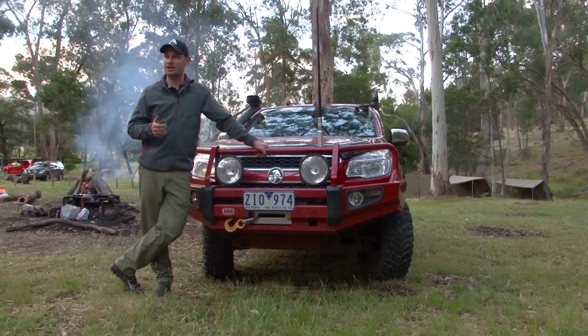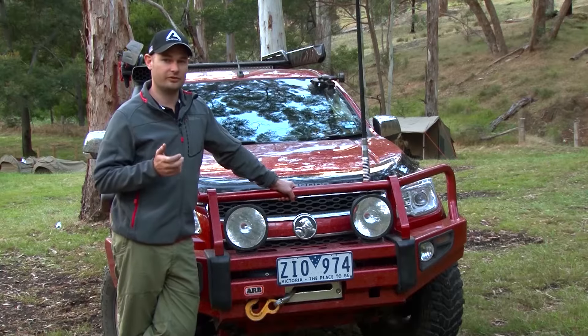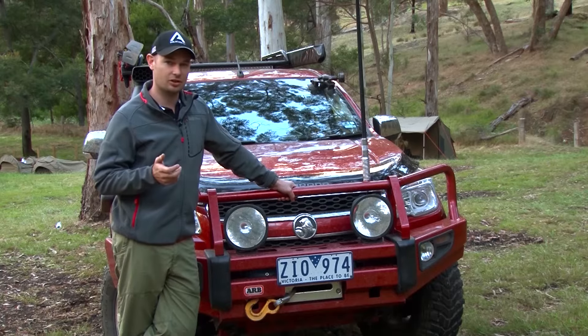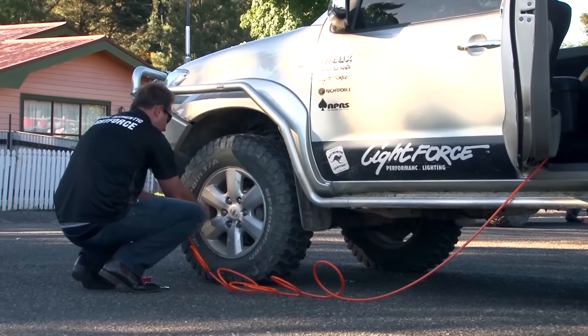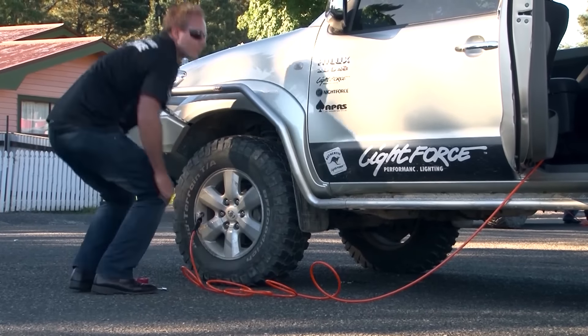From the alternator you can have 14.2 volts running to your compressor. With a battery at rest, like an auxiliary battery, it's going to be more like 12.5 volts. Whilst that doesn't sound like a lot of difference, when you're inflating four tires — particularly off-road tires which tend to be a bit larger — that difference is quite significant when it comes to time.